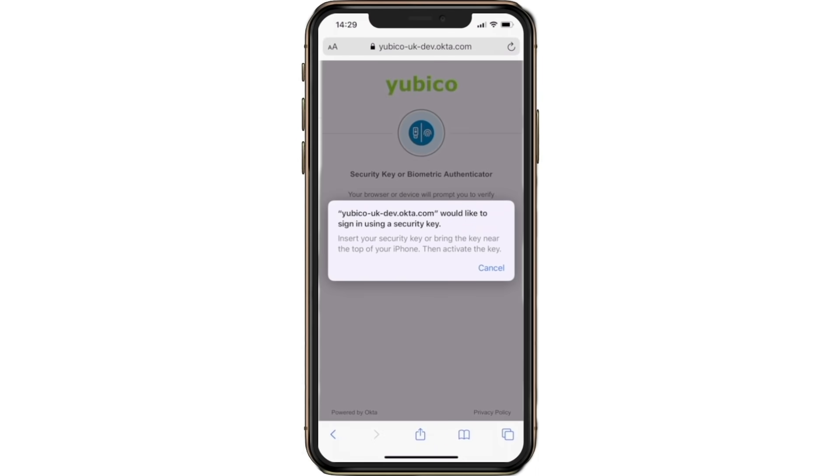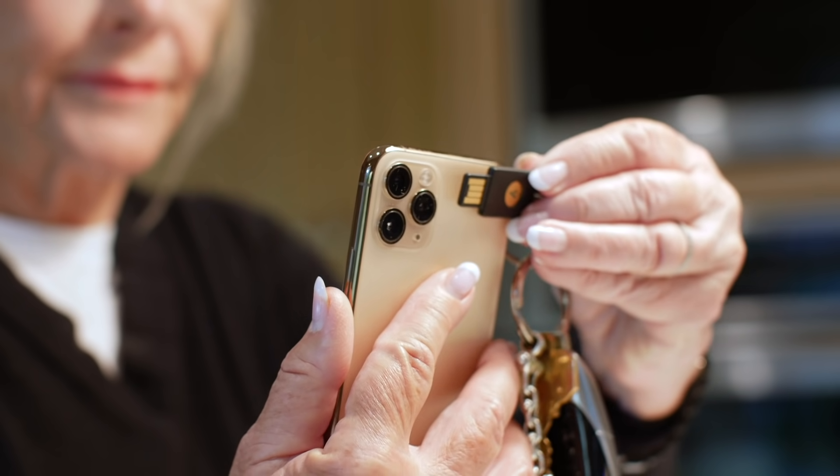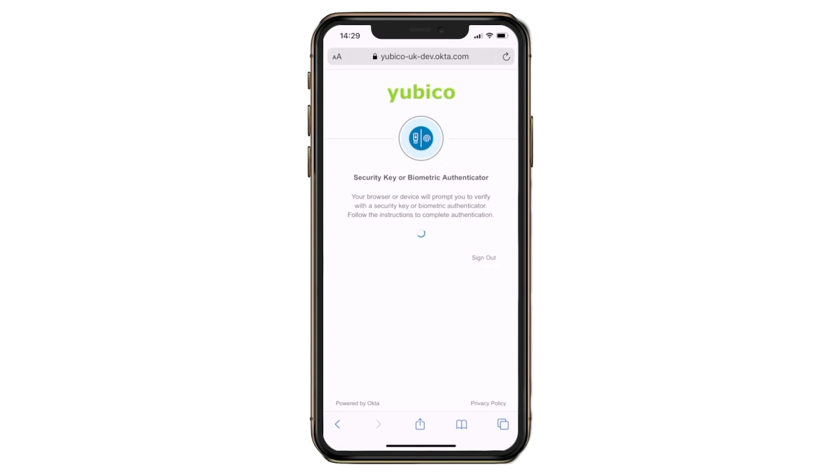When prompted, the user simply taps their YubiKey to the back of the phone to securely authenticate. This leverages the NFC capabilities of the YubiKey 5 NFC to authenticate the user.